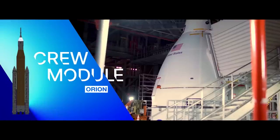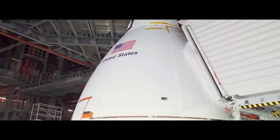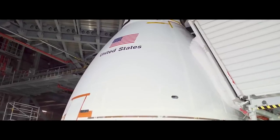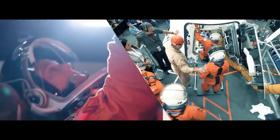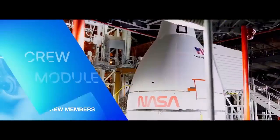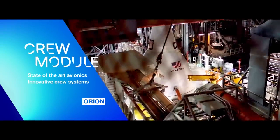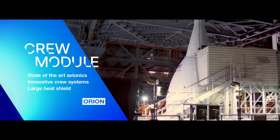Orion's crew module is the pressurized segment of the spacecraft, where future crews will live and work on journeys to the Moon. Capable of accommodating four crew members for up to 21 days, this capsule includes state-of-the-art avionics, innovative crew systems, and the largest heat shield of its kind for entry back into the Earth's atmosphere.